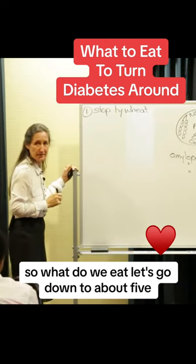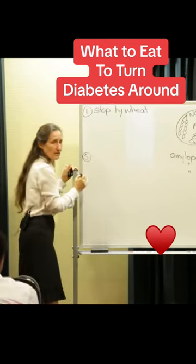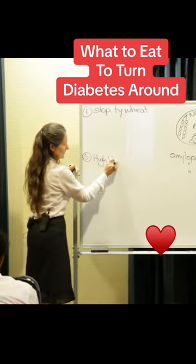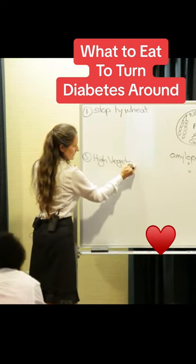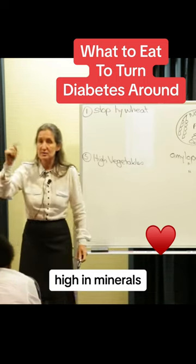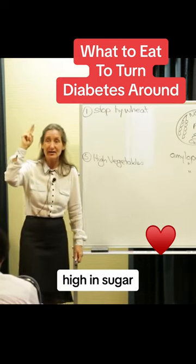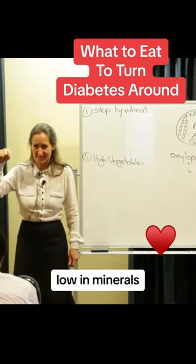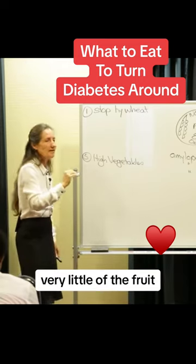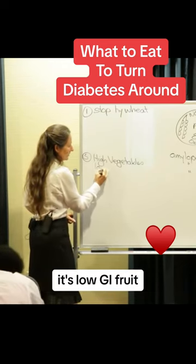So what do we eat? A high vegetable diet. Remember this: vegetables are high in fibre, high in minerals, low in sugars. Fruit is high in fibre, high in sugar, low in minerals. So when you're looking at turning this around initially, very little fruit — and if you have fruit, it's low GI fruit.